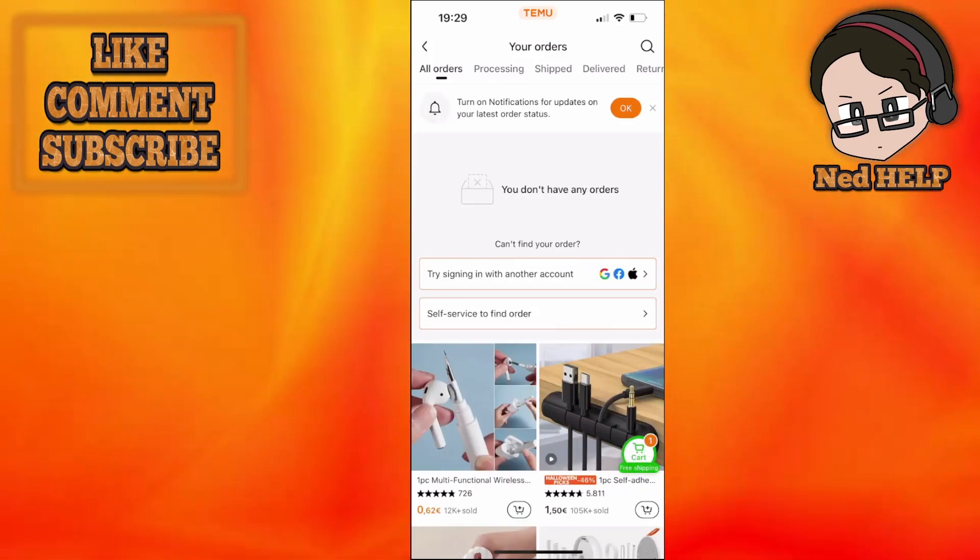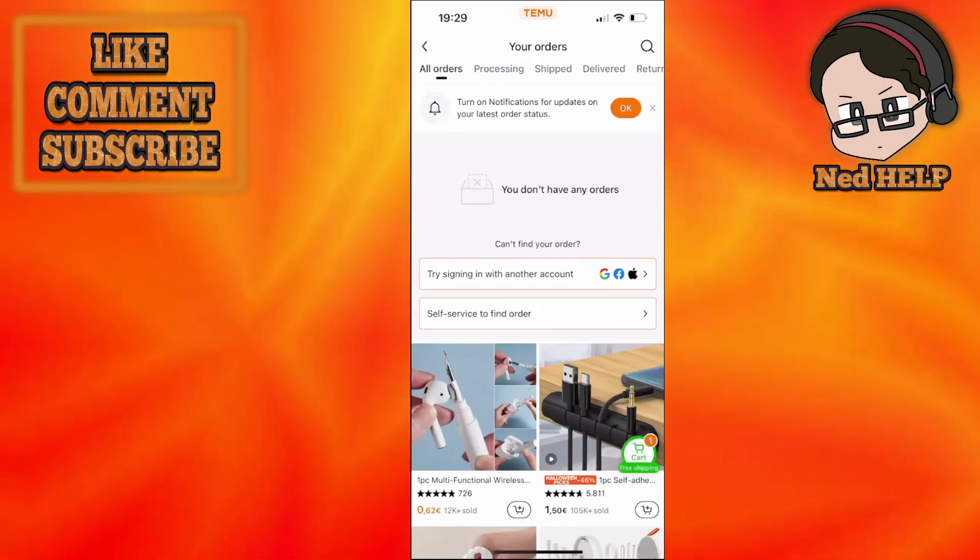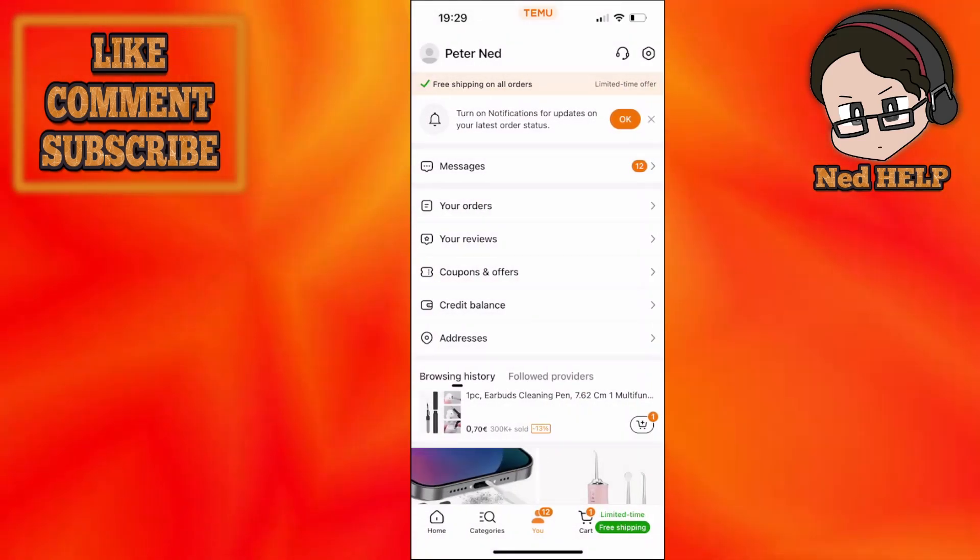You can click on the order itself and see what the current status is. I hope this helps!